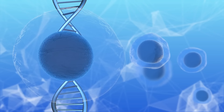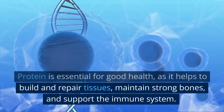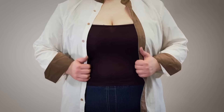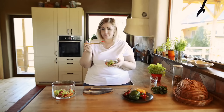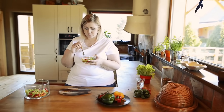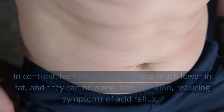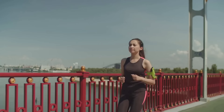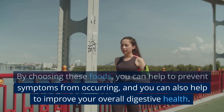Number five: Lean protein. Protein is essential for good health as it helps to build and repair tissues, maintain strong bones, and support the immune system. When it comes to acid reflux, choosing lean protein sources such as chicken, turkey, and fish can be especially beneficial. These foods are low in fat, which is a key factor in triggering acid reflux. Fat takes longer to digest than other types of food, and it can cause the stomach to produce more acid, which can lead to symptoms such as heartburn and indigestion. In contrast, lean protein sources are much lower in fat, and they can help regulate digestion, reducing symptoms of acid reflux. By choosing these foods, you can help to prevent symptoms from occurring, and also help to improve your overall digestive health.